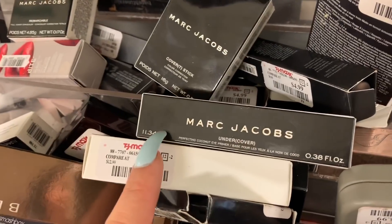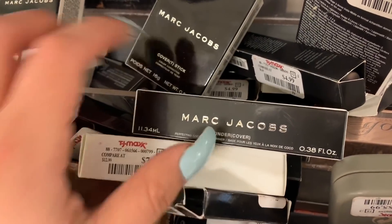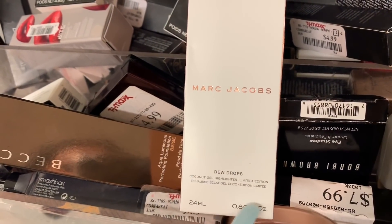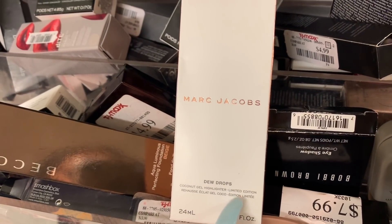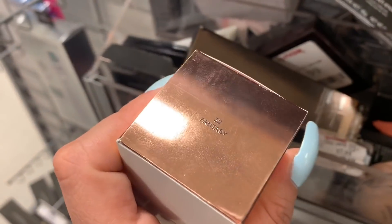Oh my god, I got so excited when I saw the Marc Jacobs perfecting coconut eye primer, and this one is for $7.99. Oh my god, here they also have the Marc Jacobs Dew Drops — this one is a coconut gel highlighter, limited edition, and this one is for $19.99.